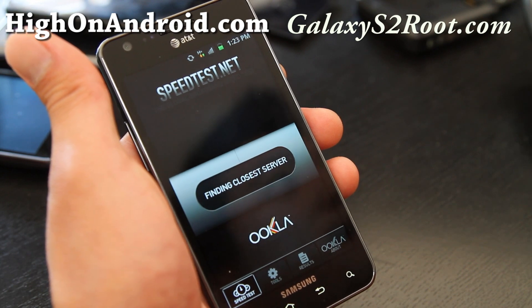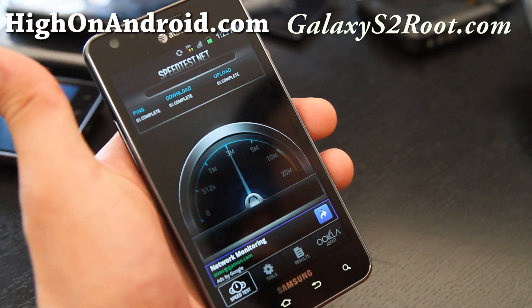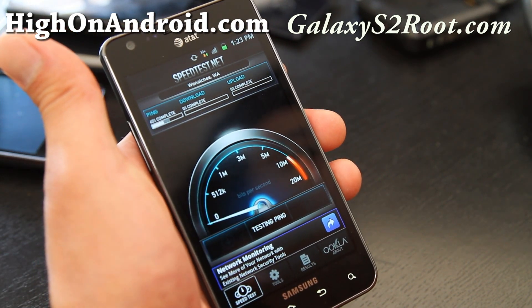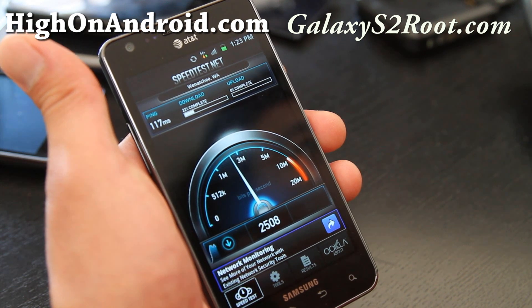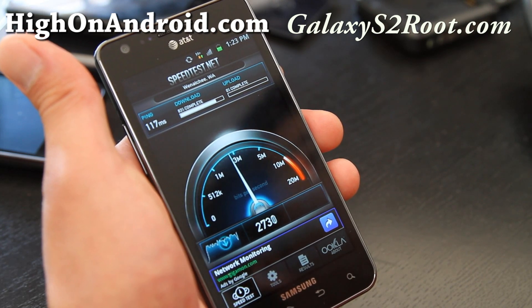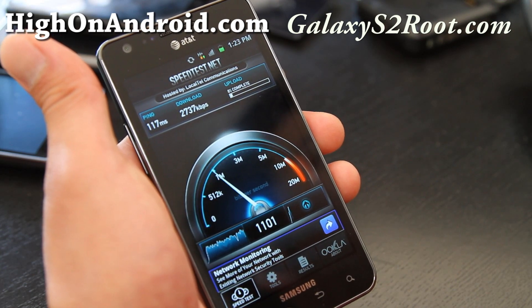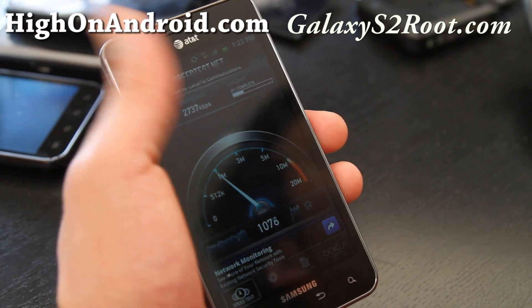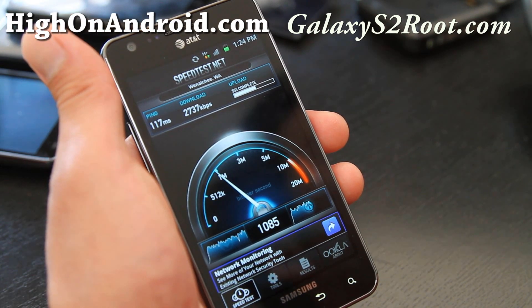Usually I don't get that good a signal for 4G down here, but I'm getting full signal so we'll see. As you can see, it's doing not too bad — 2.7 Mbps download. I'm in my basement so this is like the worst it's going to get. I'll do further testing at malls and real-life situations where it really counts, but that's actually fairly good.